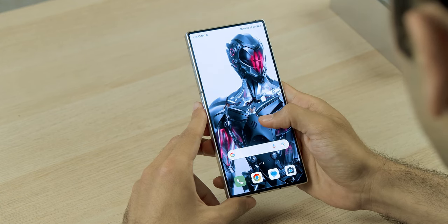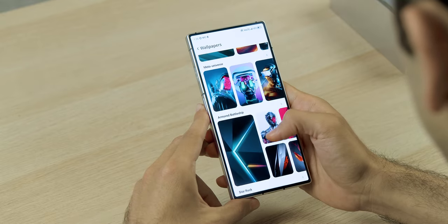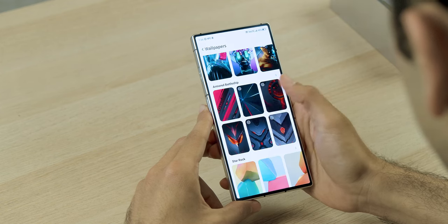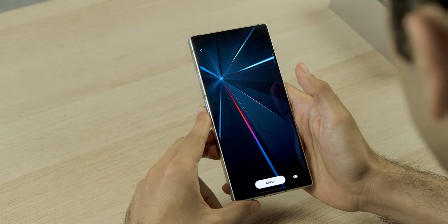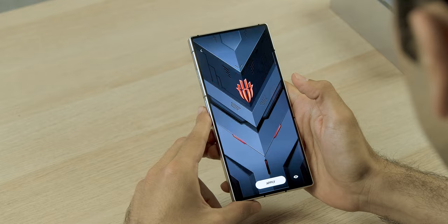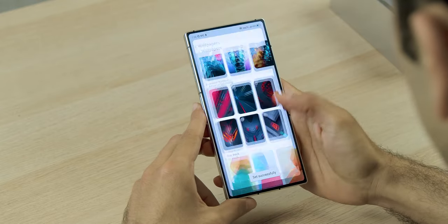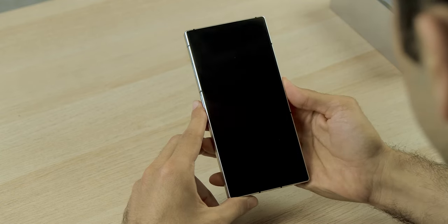There is an in-display fingerprint sensor and it is optical — standard, like what we've seen on a OnePlus. It's fast, it's accurate, and it has some really cool animations as well. The display comes with a 120Hz refresh rate. In the settings you can scale it down — not just to 60, but also to 90. So you can do 60, 90, or 120Hz, which is super cool.